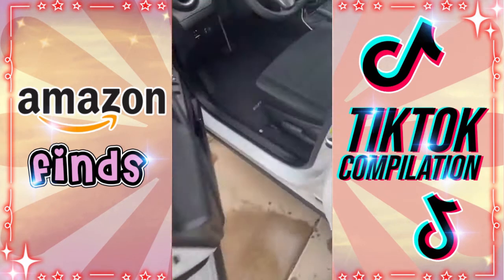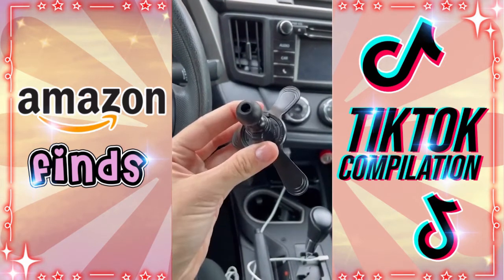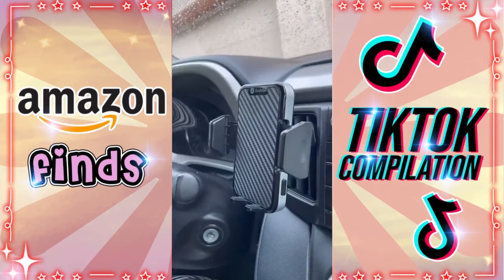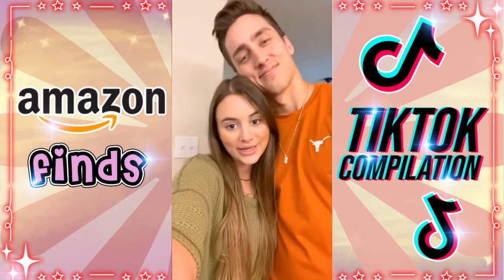Next up is this phone mount for your car. You clip it into your vent and it holds any style of phone. It even came with two different mounts to make sure it fits any type of vent your car may have. You just push the button on the side to release. It even came with a little cord holder.